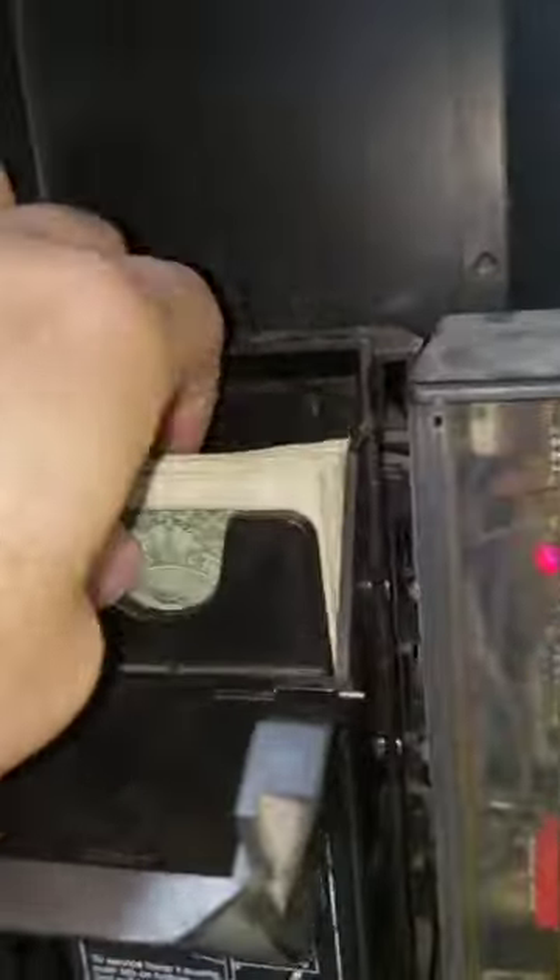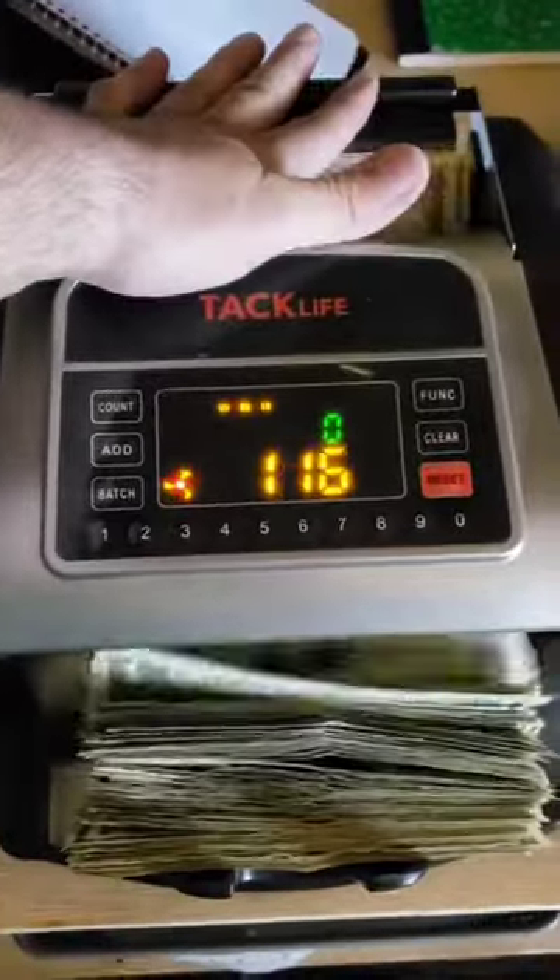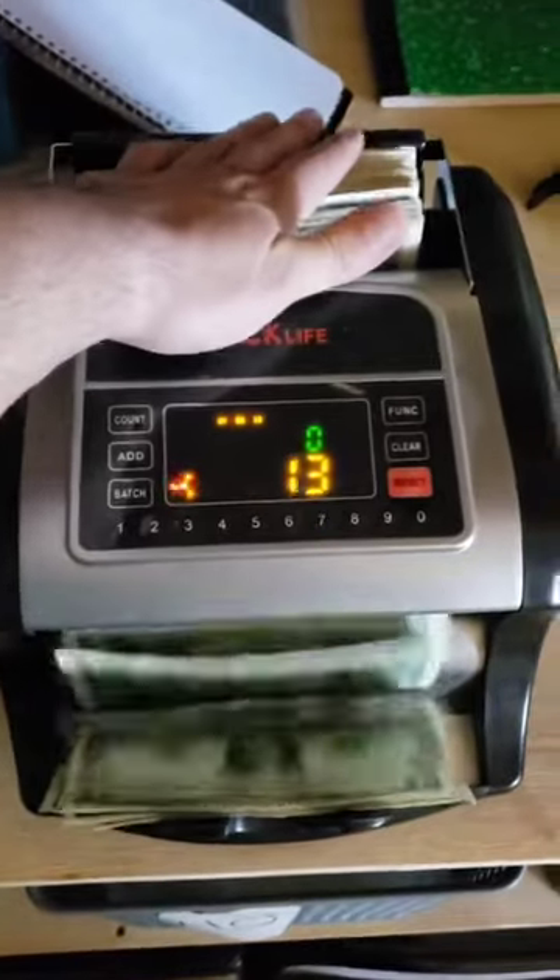Never pay a flat fee and never pay more than 15% of your gross revenue. Finding a machine is easy — you can get one on Facebook Marketplace or OfferUp for under $1,000. Usually I try to get one for $750 to $800.